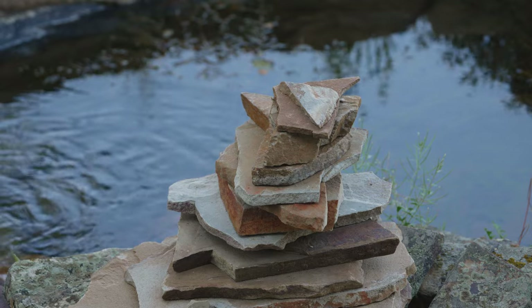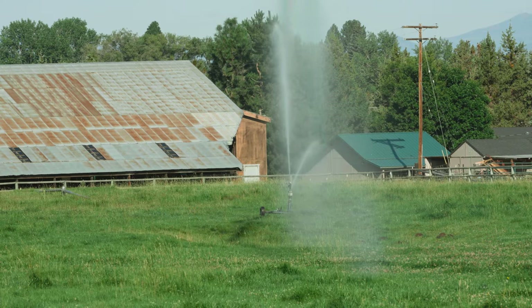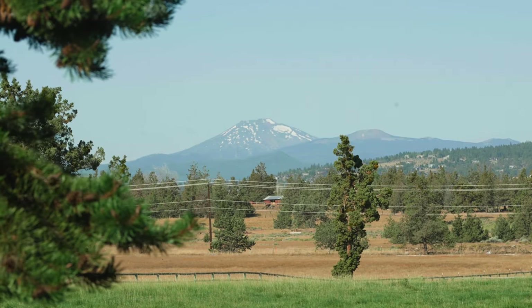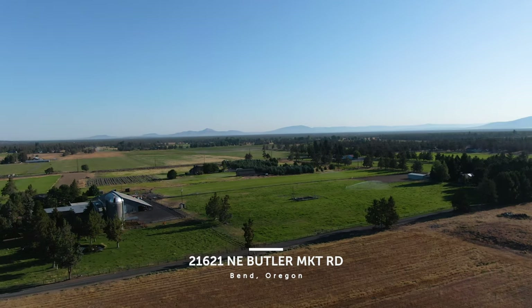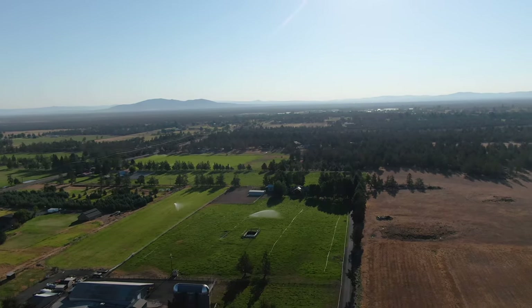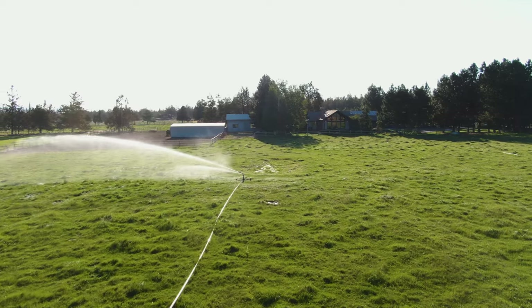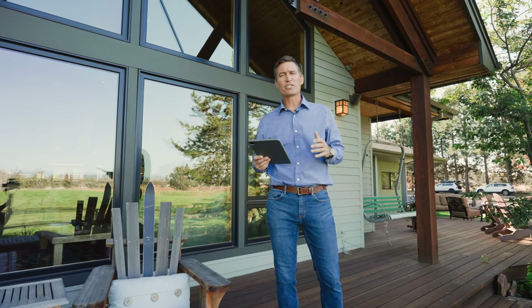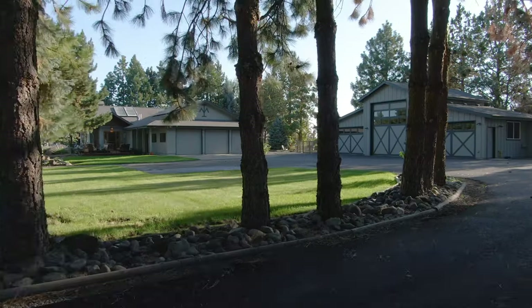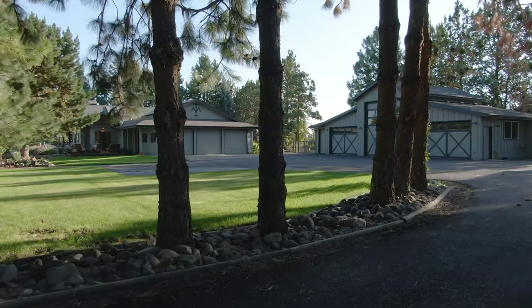Welcome to 21621 Northeast Butler Market Road. This is an exceptional almost 3,000 square foot ranch style home located on 16.83 acres here in Northeast Bend. We're only eight minutes from downtown, but yet this is a retreat like none other and is a perfect center for that Central Oregon lifestyle. Let's go inside and discover a little bit more about this property, the outbuildings, and this exceptional home.